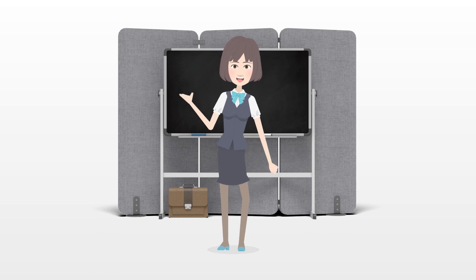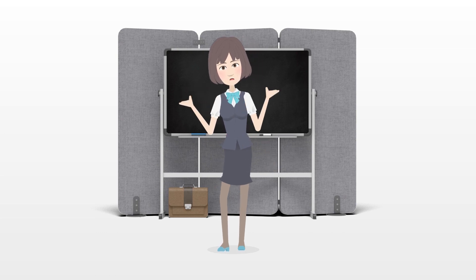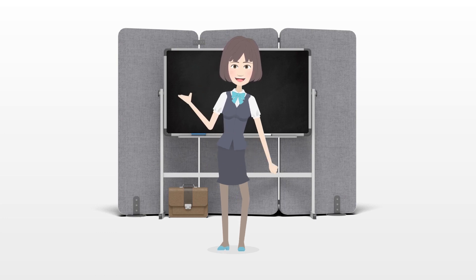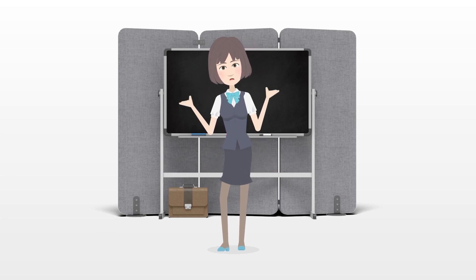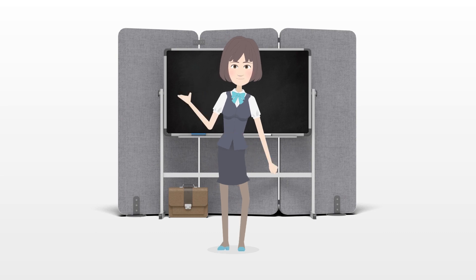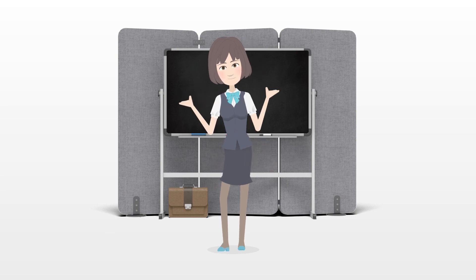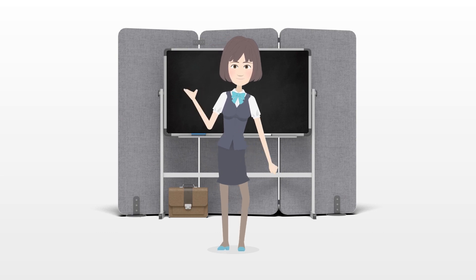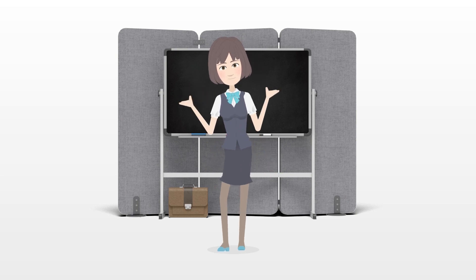They commonly appear during puberty and are harmless. They are not infectious and not considered an STD, sexually transmitted disease, like herpes and genital warts are. No treatment is typically required, although getting rid of them for cosmetic reasons is common. Laser and other surgical treatments are the most effective medical treatments.